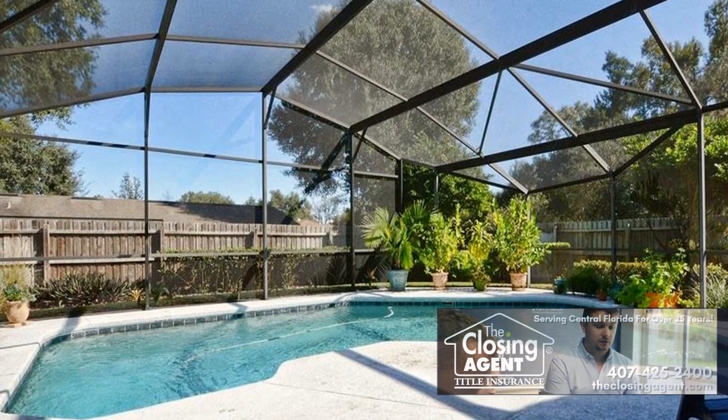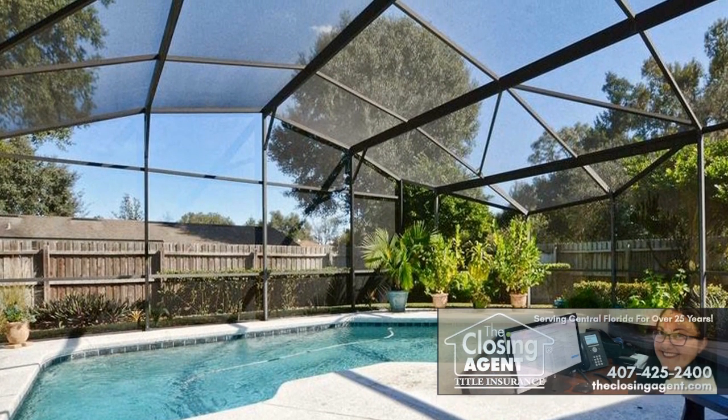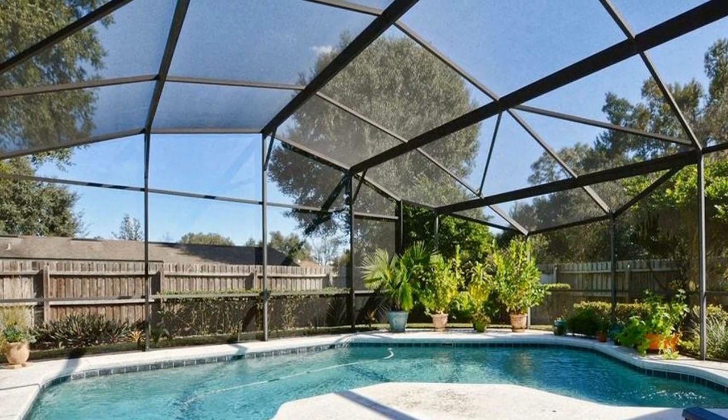The backyard is a true sanctuary where you can relax by the pool or sit by the fire pit and enjoy the gorgeous landscape lot.